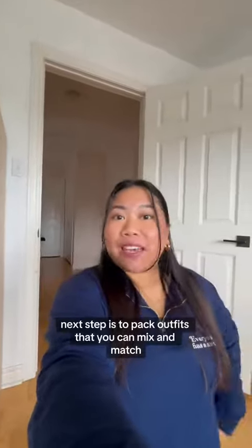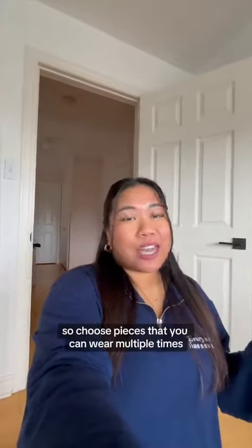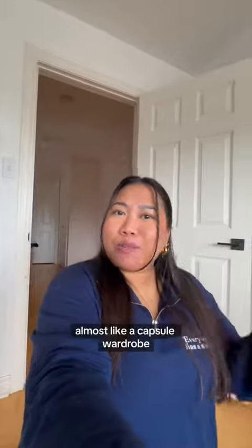Next tip is to pack outfits that you can mix and match. Choose pieces that you can wear multiple times — almost like a capsule wardrobe.